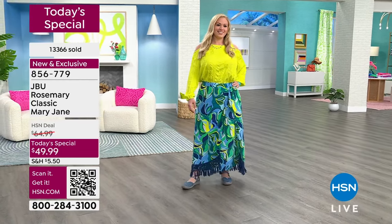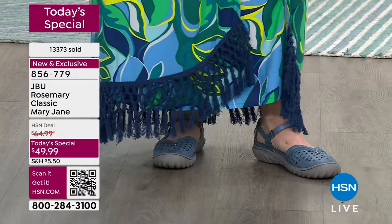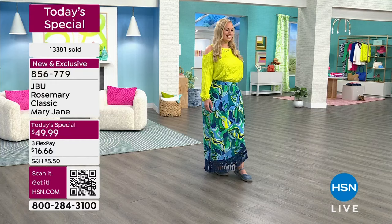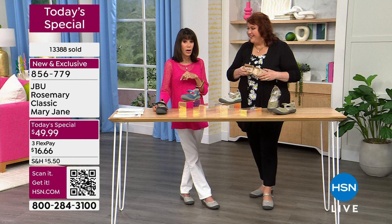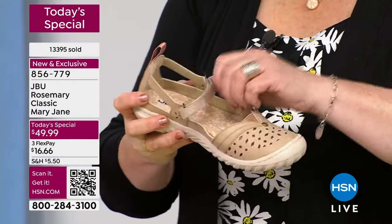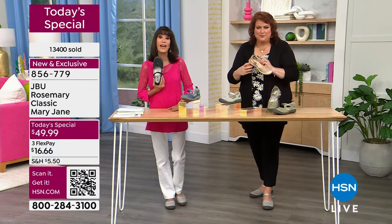Look how long the hook-and-loop closure is — you can step right into the shoe without doing anything, then just reach down, bring the strap over, and it's on your foot. If you have dexterity issues or problems getting shoes on, this is going to be simple and easy. Just last night alone there were 150 brand-new customers — and I'm sure hundreds more in this hour.